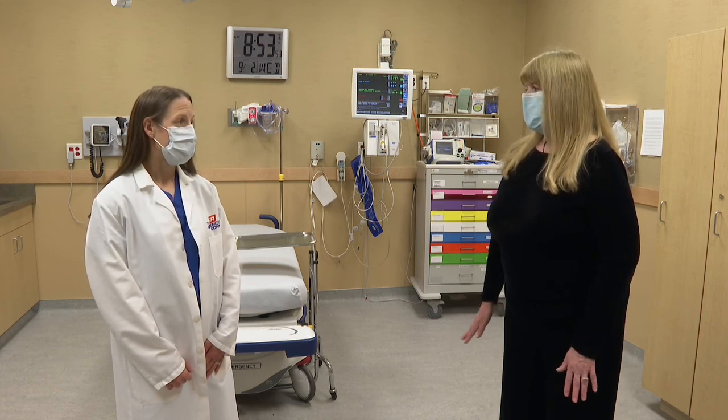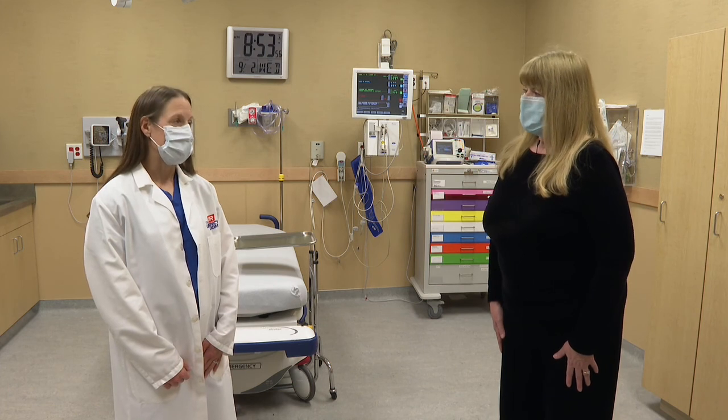And that's offered at all three of your urgency rooms? Correct, yes. We're doing testing at all three sites.